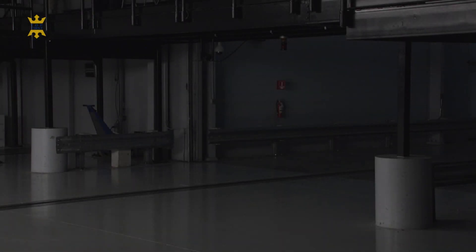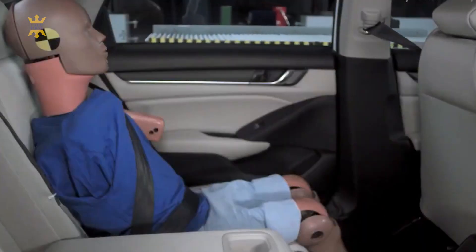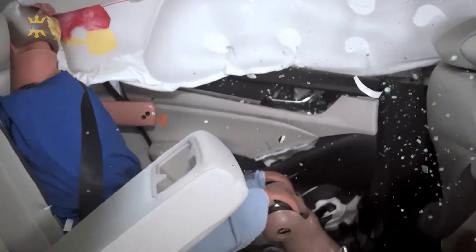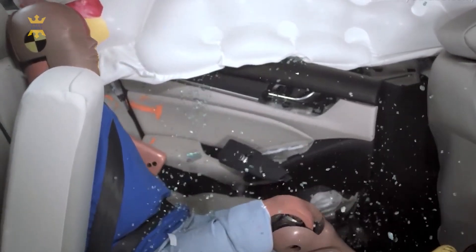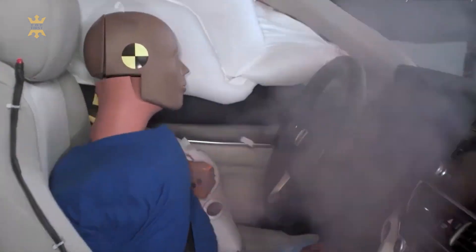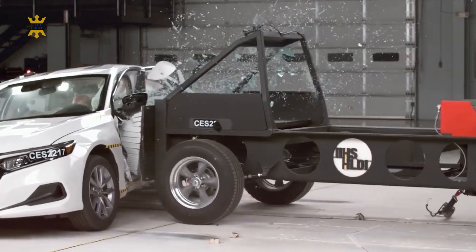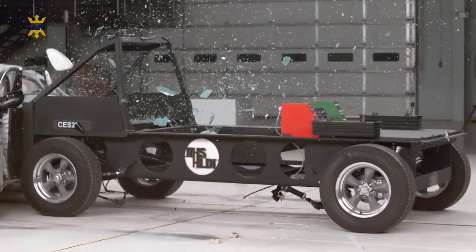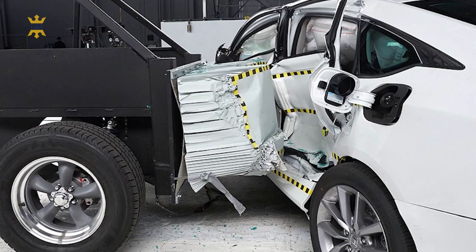When it comes to safety, the 2023 Honda Accord prioritizes your well-being on the road. Built with an advanced safety structure and equipped with cutting-edge safety technologies, the Accord provides peace of mind for both driver and passengers. It is constructed with Honda's Advanced Compatibility Engineering ACE Body Structure, which enhances occupant protection and crash compatibility by distributing crash energy evenly throughout the vehicle's frame, minimizing impact on occupants in the event of a collision.